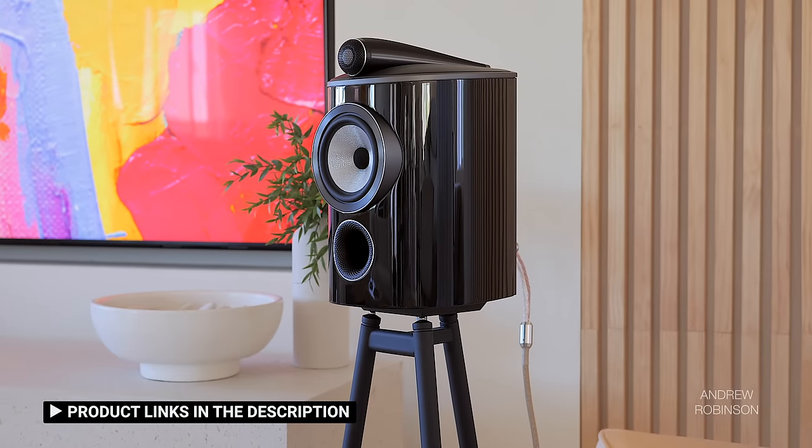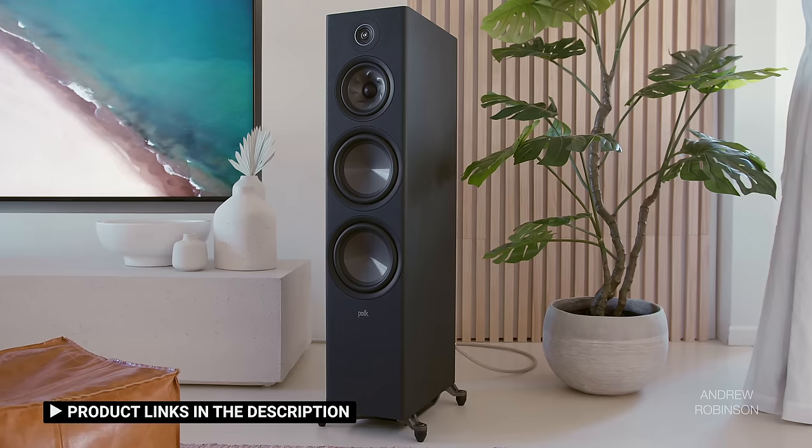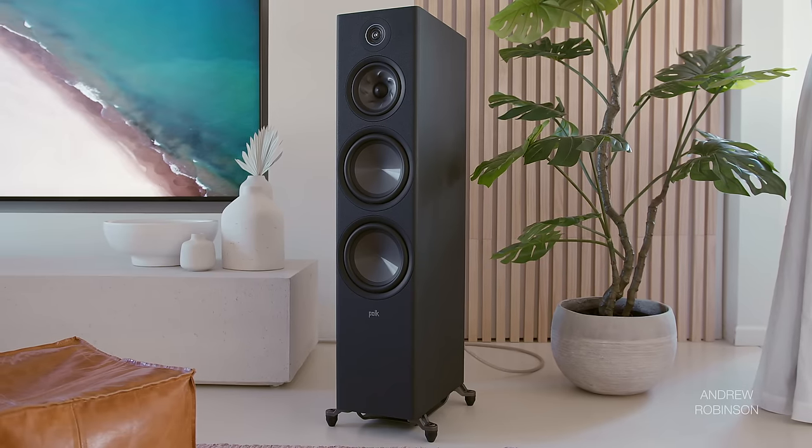We tested the Denon using pretty much every speaker we have in-house, but did the bulk of our testing using the Bowers & Wilkins 805D4s, Focal Canta No. 1, Perlissen S4B, and the Polk Audio R700 Towers, all of which sounded great, though my two favorites were the B&Ws and the Polks.